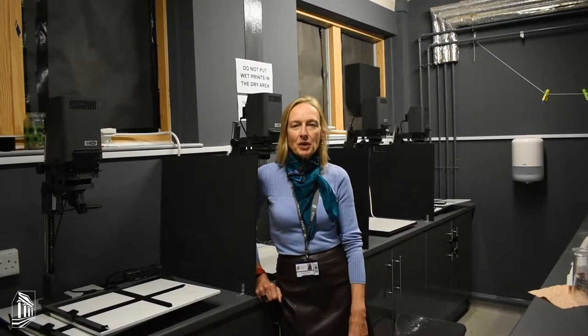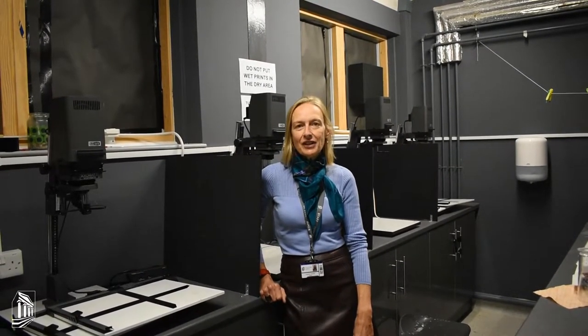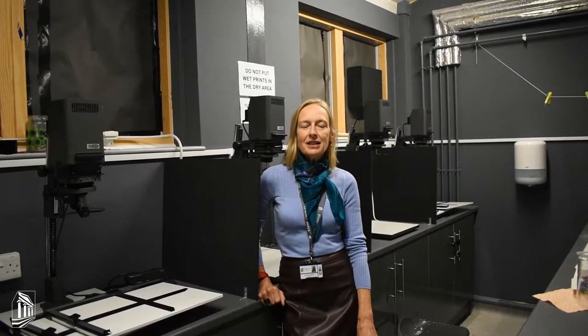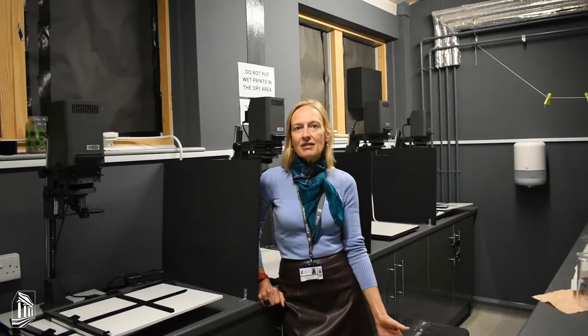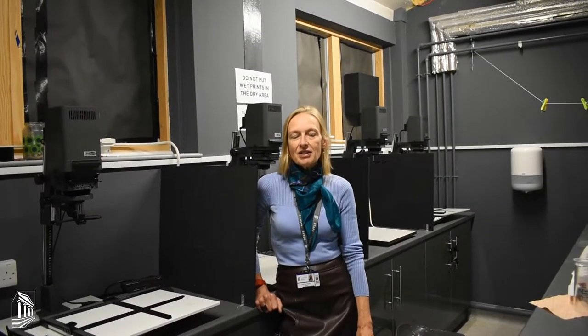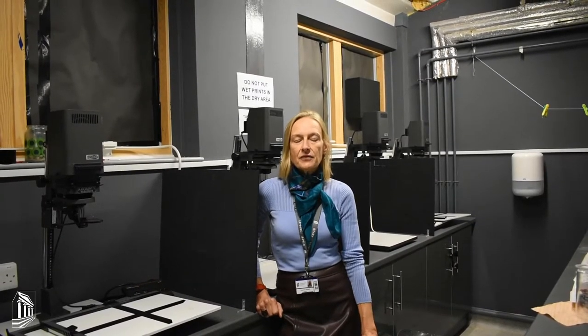Hi there, I'm Sophie Hewitt, Head of Art, Design and Technology. One of the subjects we have on offer is A-level photography. We follow the Edexcel specification, which we think is a really exciting specification. It's an art and design qualification, obviously looking at photography as the main media.